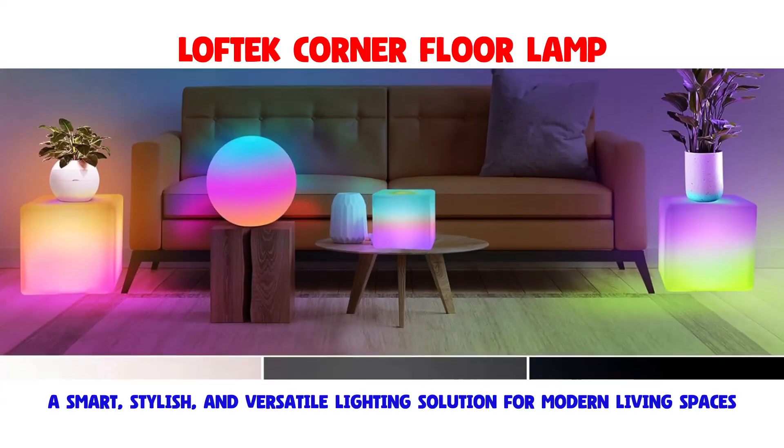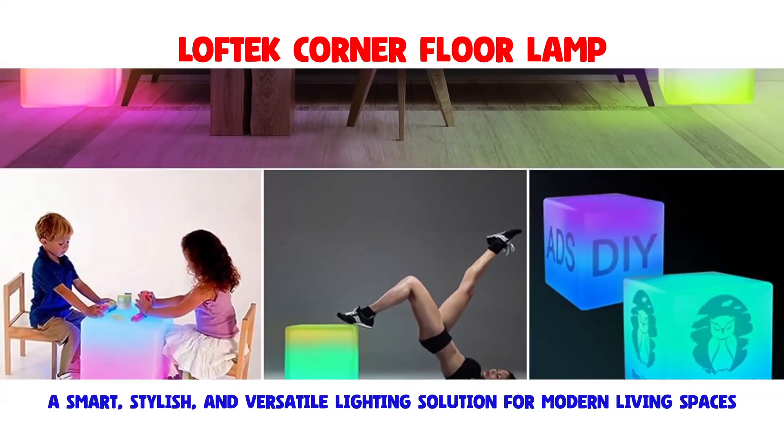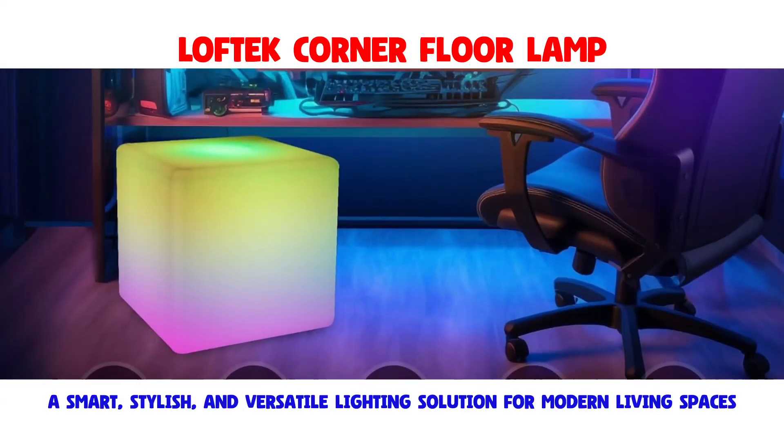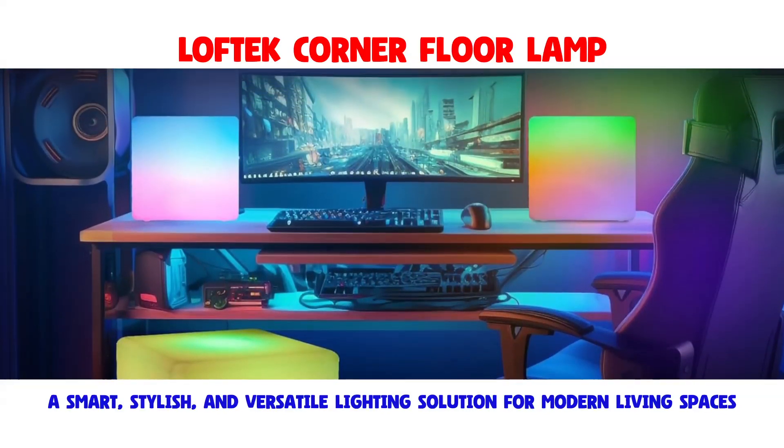making it suitable for various settings. Whether used as a nightlight for reading, working, and sleeping, or as mood lighting for events and parties, this floor lamp adds a touch of sophistication to any room.